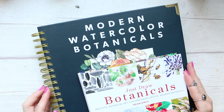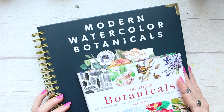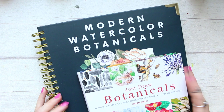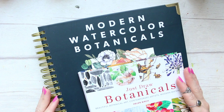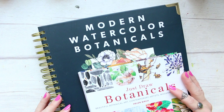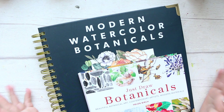Hi everyone! In today's video I want to share with you my favorite modern watercolor botanical books. This video has been requested by Erit and I thought it's such a great idea because all of us can contribute from it and maybe find some books that you haven't heard of yet. We all love flowers and it's such a beautiful time now, so why not enjoy some flower painting.